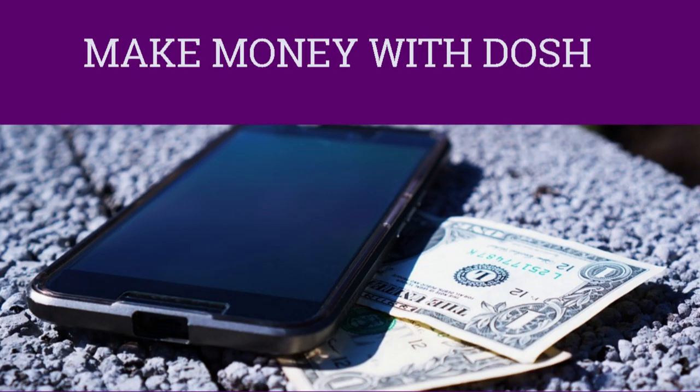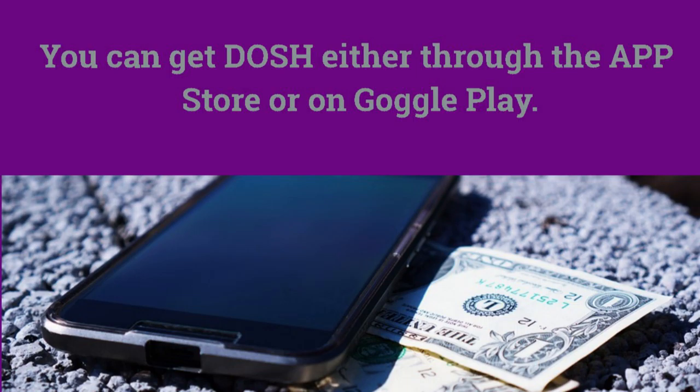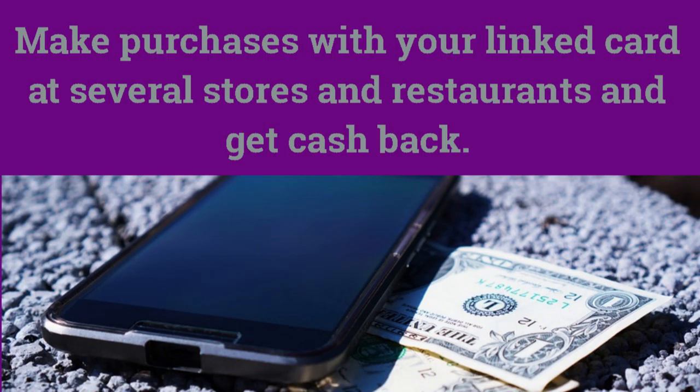First, I want to share with you what Dosh is. Dosh is an app that you download on your phone, and you can get Dosh either through Google Play or the App Store. The way it works is that you link either a debit or credit card to Dosh. After you do that, you can shop at thousands of stores or restaurants and get cash back up to 10%.